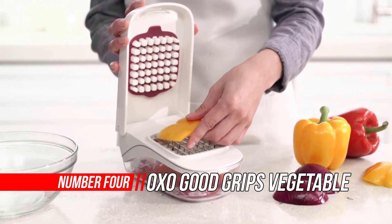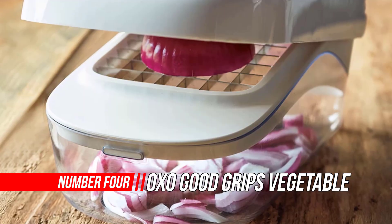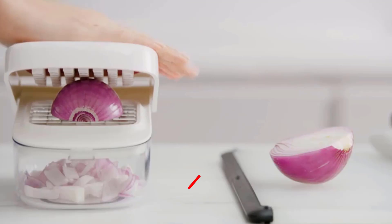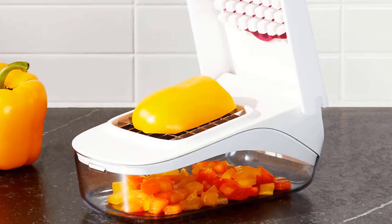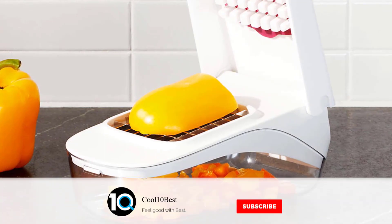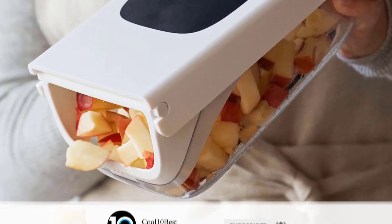Number 4: OXO Good Grips Vegetable Chopper. No more tears. Quickly and safely chop onions, peppers, and more in one easy motion, and easily pour chopped fruits or veggies without removing the lid. The stainless steel blade pattern and recessed cutting area keeps food in place while the lid provides leverage for efficient chopping.